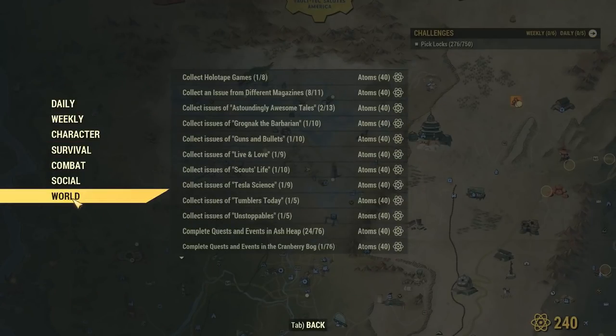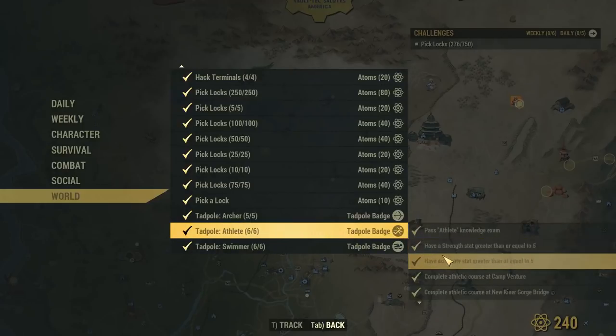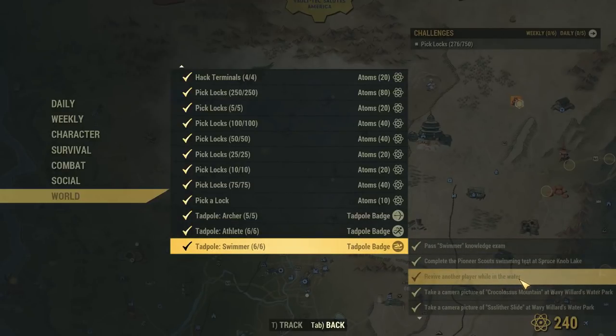The last requirement, and the most difficult for solo players, is that you have to revive another player while in the water. If you're a solo player, my suggestion is to find the Sheep Squatch event and go to it — there's an actual pool of water there. The Sheep Squatch is so powerful it usually knocks players out very quickly, so go in and revive someone who's been downed in the water to get that last requirement for your swimmer badge.